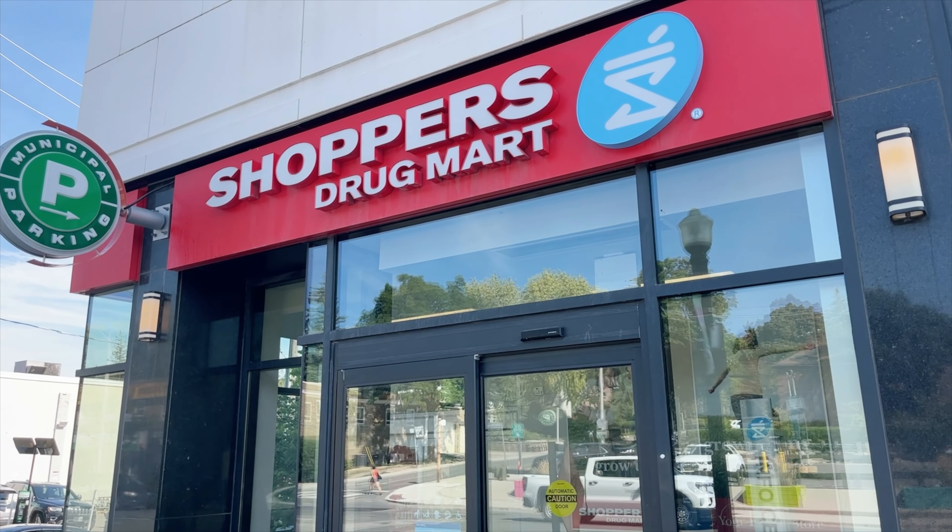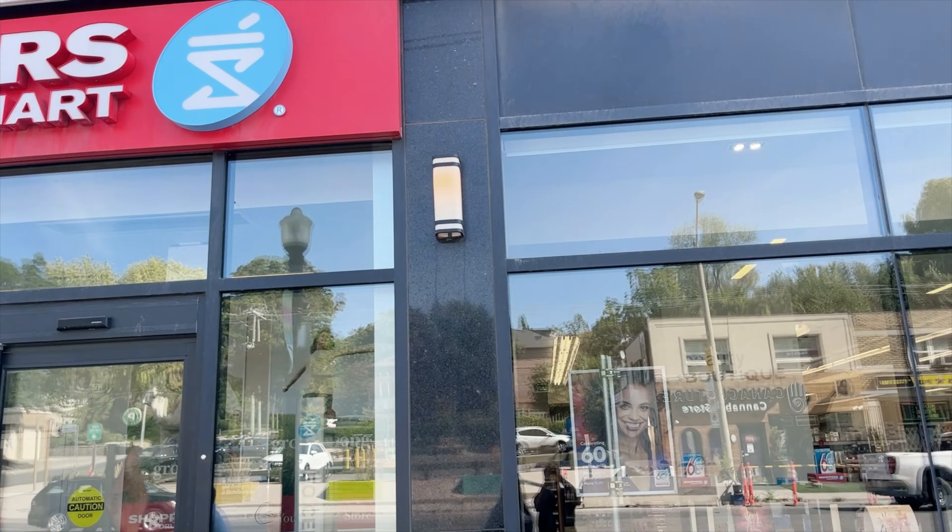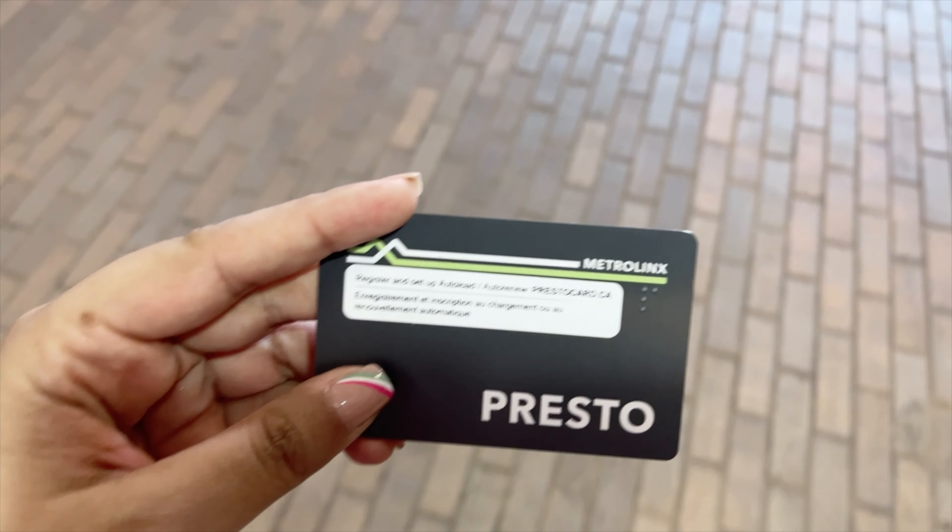So we went to do a lot of stuff. First things first, we got ourselves a Presto card. You get it from Shoppers Drug Mart here — there are lots of stores of this brand around Toronto. I know how intimidating it is when you are new to the country and learning new things on an everyday basis. Yesterday we were also trying to wrap our head around this Presto card thing, but it is not that difficult. So I will try to quickly break it down for you.